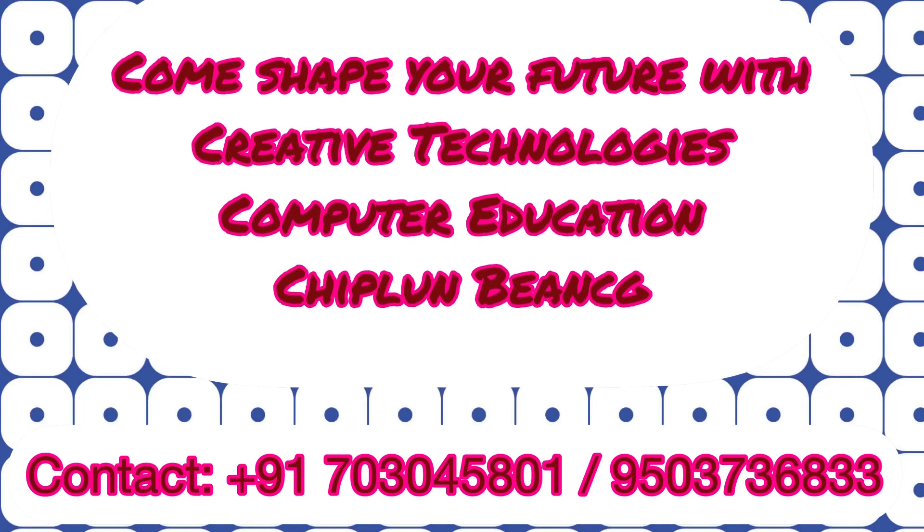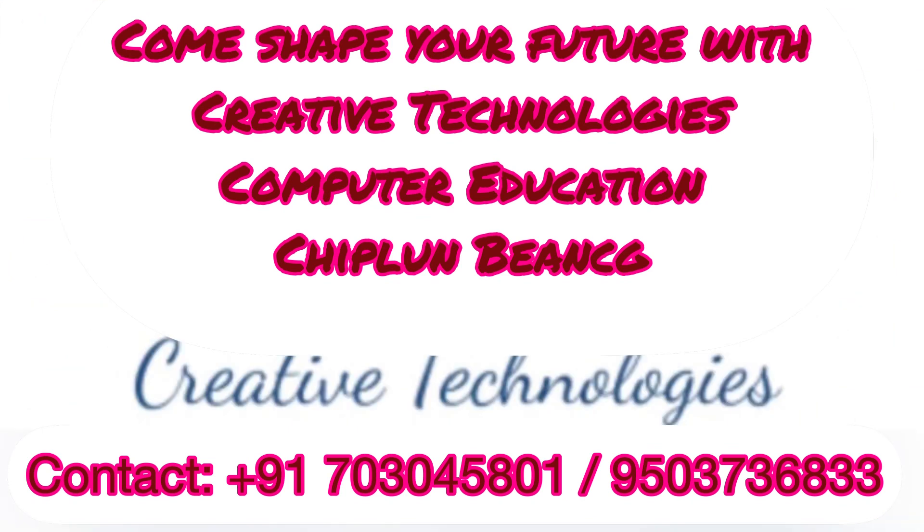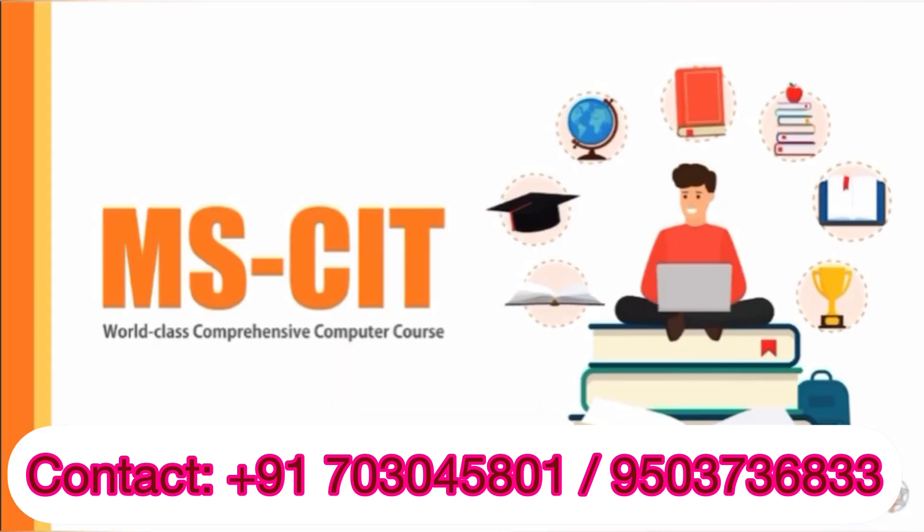Hello and welcome to Balanced Lifestyle. Come, shape your future with Creative Technologies, Computer Education, Chiplung Branch to learn more about MSCIT.